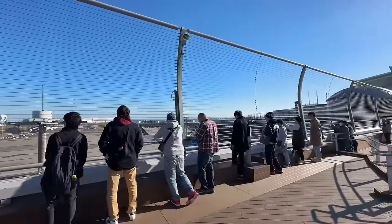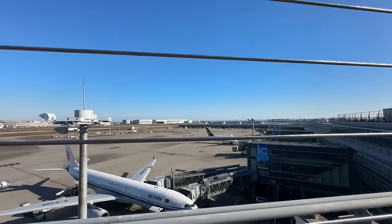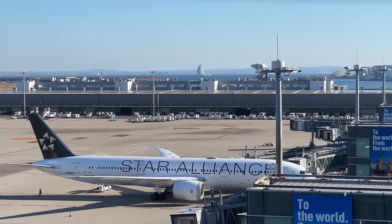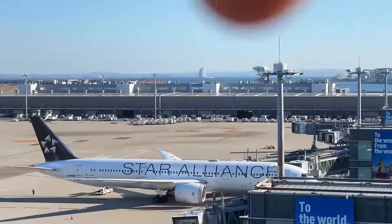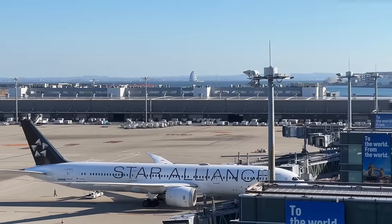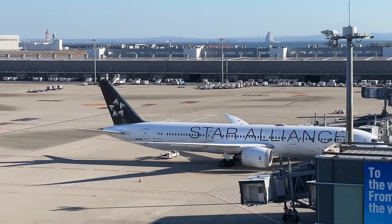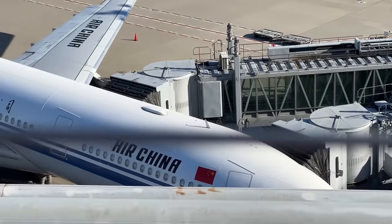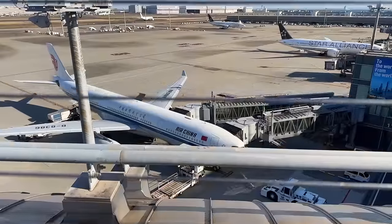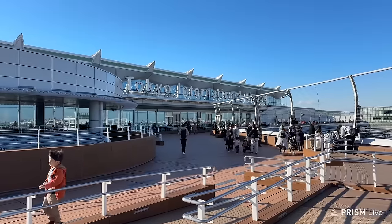There's Umi Hotaru! That's the aqua line — you can see that structure in the middle of Tokyo Bay. It's the air vent, I believe, and there's a kind of a shopping mall there. Half of the aqua line is above water and half is under the water. And there you go — the Tokyo International Airport. That is our ride.